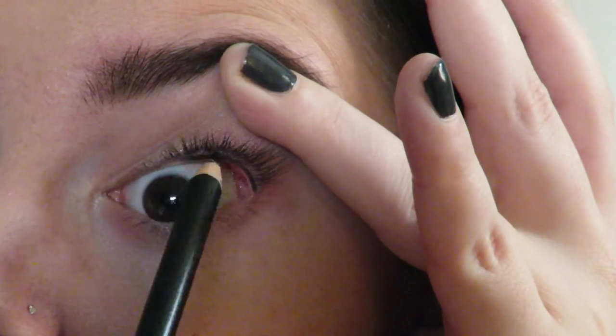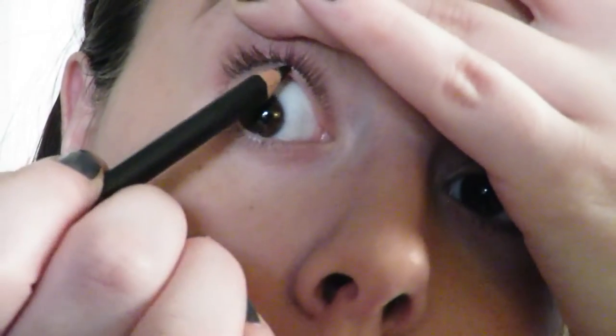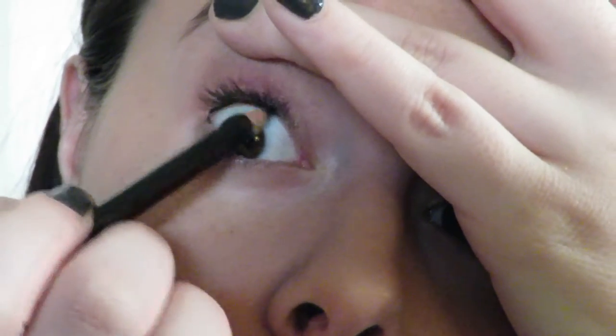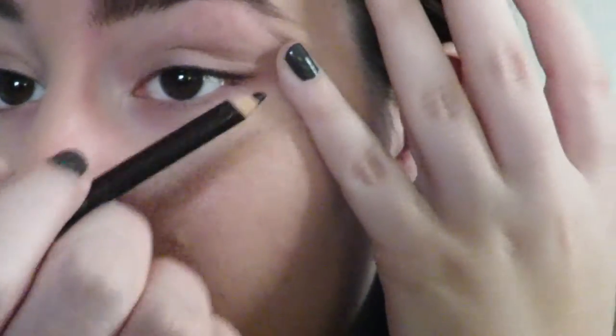Going back to my eyes, I'm going to take a black pencil liner — I think this is from NYC — and line my upper waterline. It just creates the look of darker lashes and a fuller set, without actually having to draw a line on the lid.